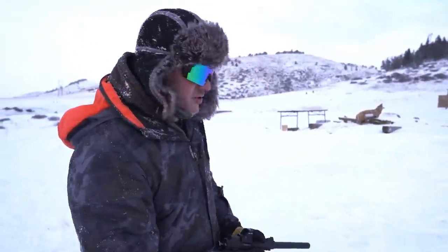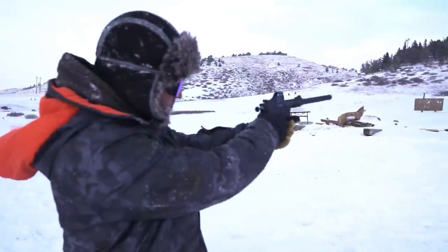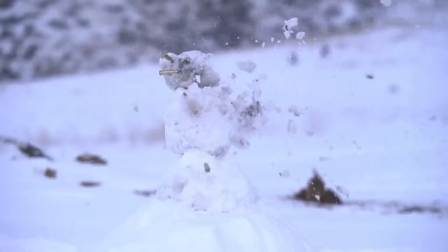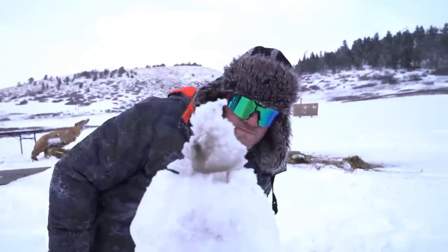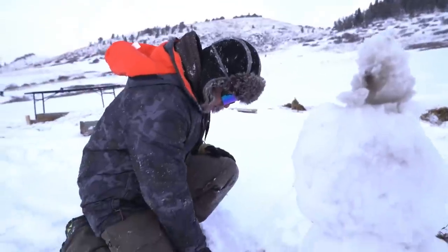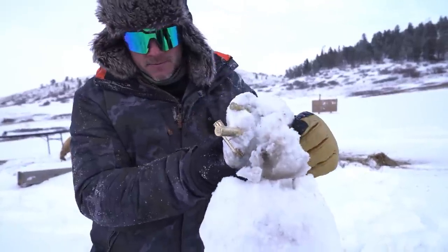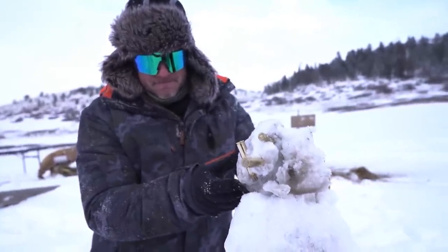We actually contemplated should we save the snowman for the big guns and the flamethrower? And then we were like, nah, we'll just shoot a .22, it'll be fine, totally nothing will happen. He doesn't have a head. This thing's so quiet. Let's go investigate and see if it went through. Yeah, it went through.